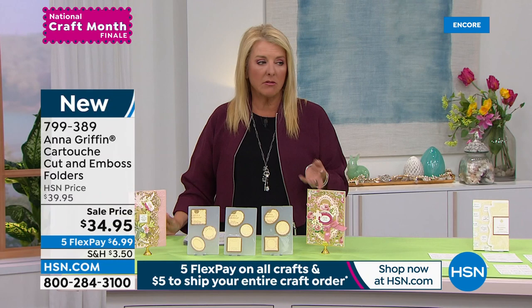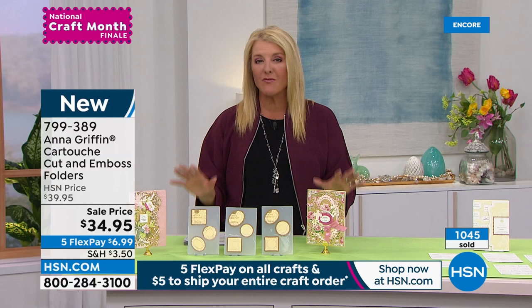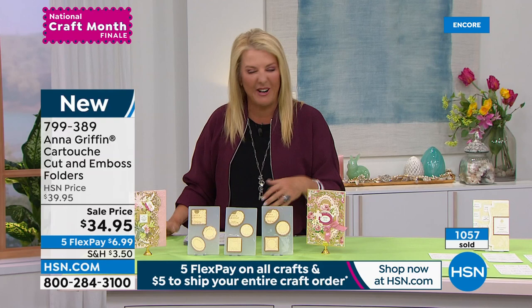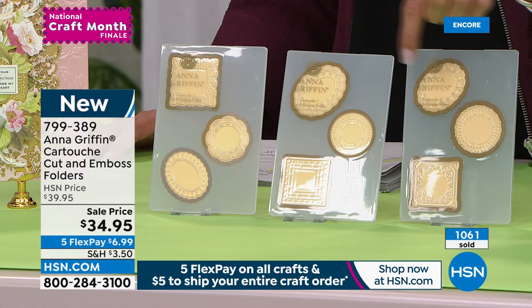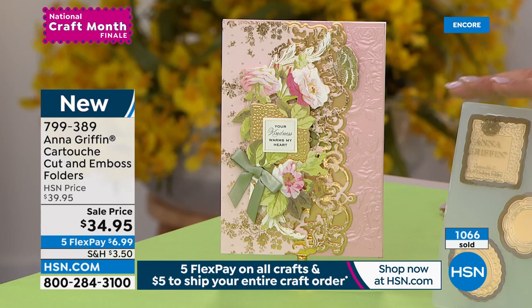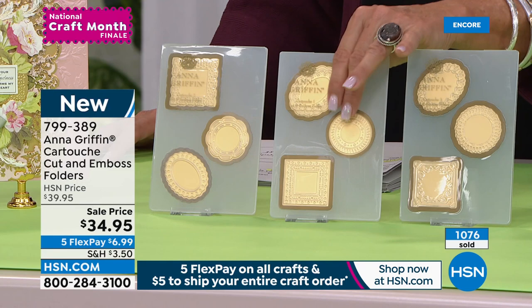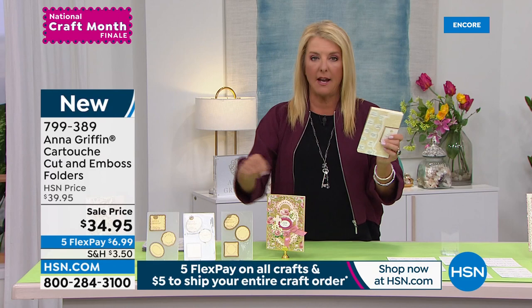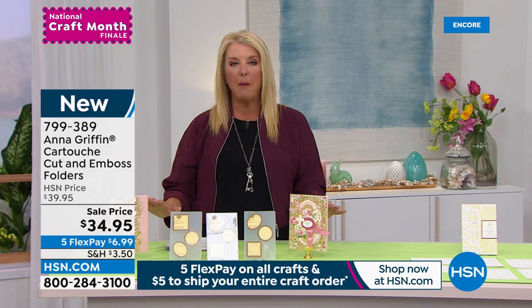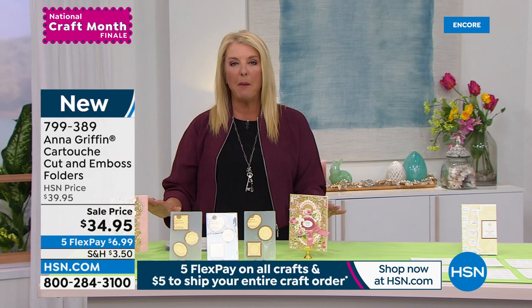We've built our own sentiment and given ourselves a way to always say exactly the right thing. We've already sold over a thousand of these — only two minutes into the show. I only have a couple more thousand for the entire day. Typically you buy layered stickers from Anna that are already pre-sentimented; now you make your own. You get all three shapes — square, circle, and oval — nine total in this exclusive collection, cutting and embossing at the same time.